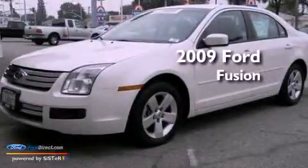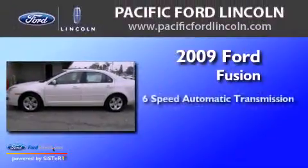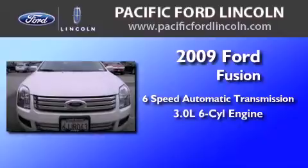This is a certified pre-owned 2009 Ford Fusion. This four-door sedan has a six-speed automatic transmission and a 3.0-liter V6.